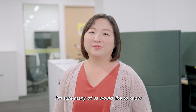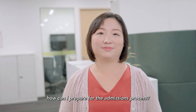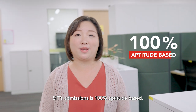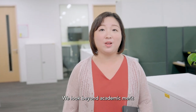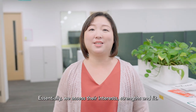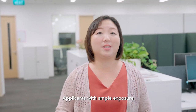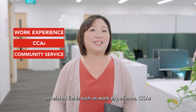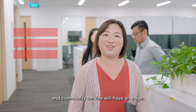I'm sure many of us would like to know, how can I prepare for the admissions process? SIT's admissions is 100% aptitude based. We look beyond academic merit and look for passionate students for each programme. Essentially, we assess their interests, strengths and fit. Applicants with ample exposure in related fields such as work experience, CCAs and community service will have an edge.